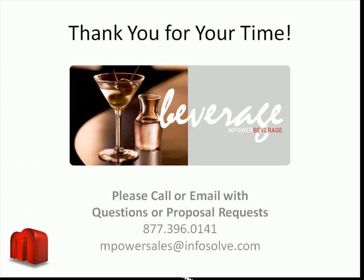Thank you again for your interest in Empower Beverage. If you would like to see a more detailed presentation of Empower software or if you would like to receive a pricing proposal, please contact our sales team toll-free at 877-396-0141 and we will be more than happy to assist you.